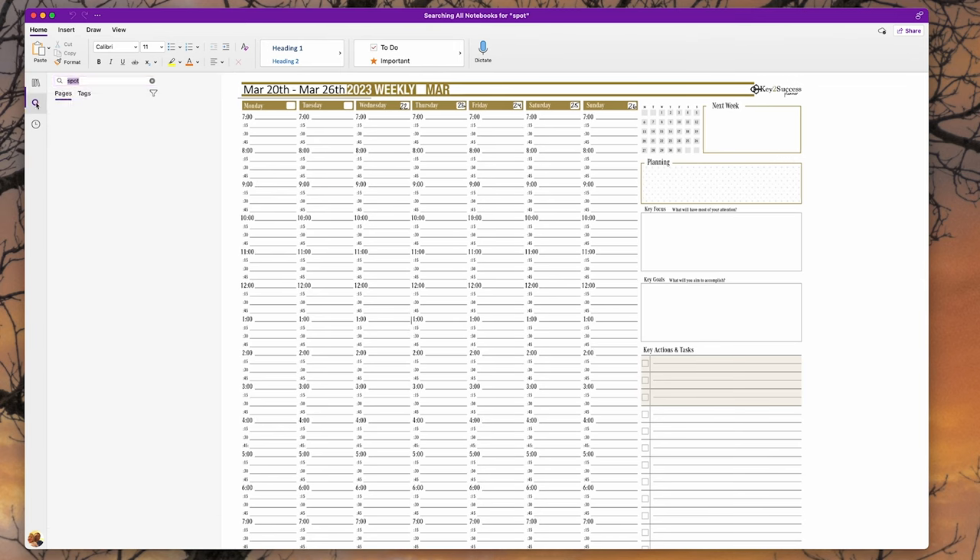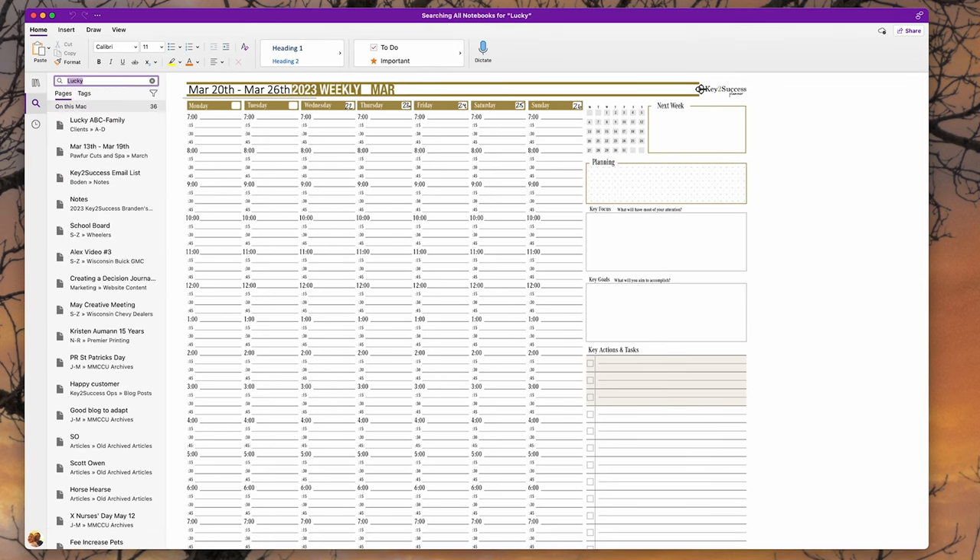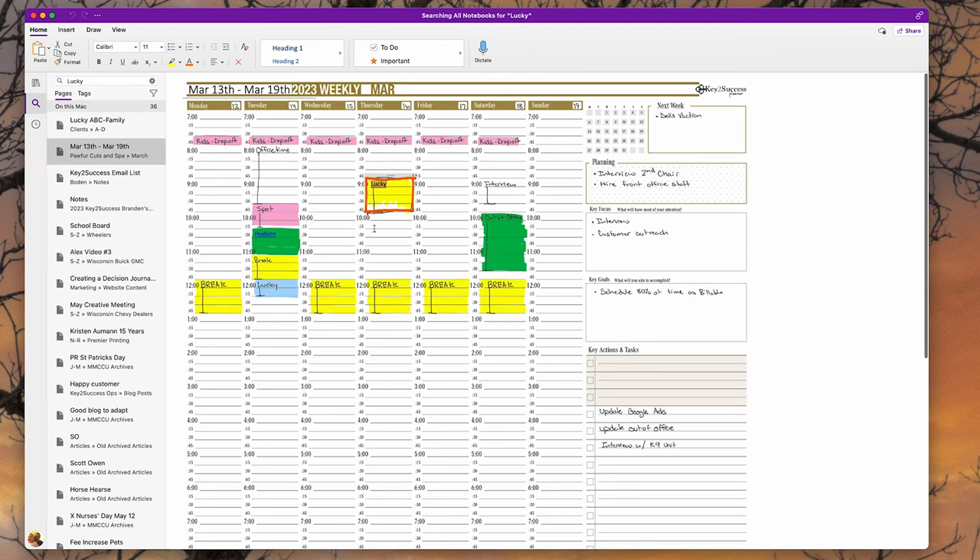What are the benefits of a digital appointment book? First, you can easily search for notes. How many times has someone called to change an appointment but can't remember when it was? With a paper book you're scanning through pages, racing out an area, drawing in a new one, and after some time the page gets cluttered. With a digital appointment book, you can search for your appointments — say the dog Lucky in handwritten notes, or the dog Hudson in typewritten notes — and then use the lasso tool to copy and move it to another date and time.